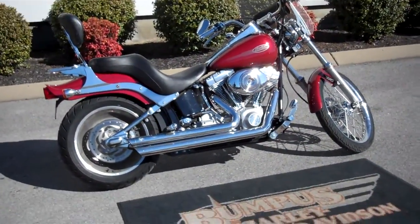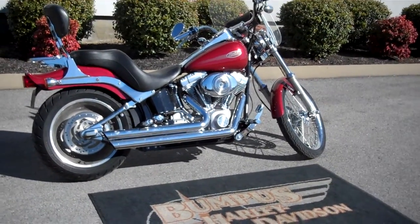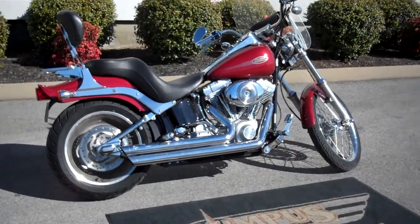Hey everyone, this is Greg, your internet sales guy down at the Murfreesboro location of Pumpus' Fine Family of Dealerships. What we have here is a 2006 Softail Stander that's fuel injected in the fire red pearl color.